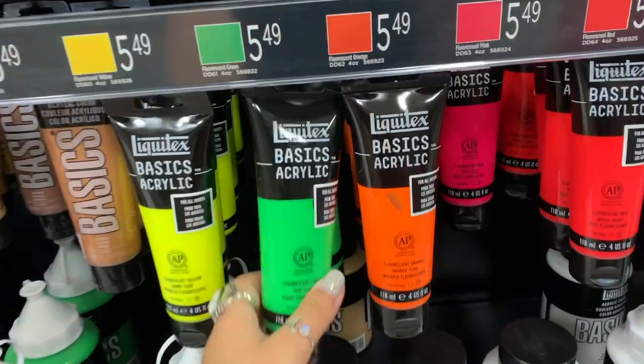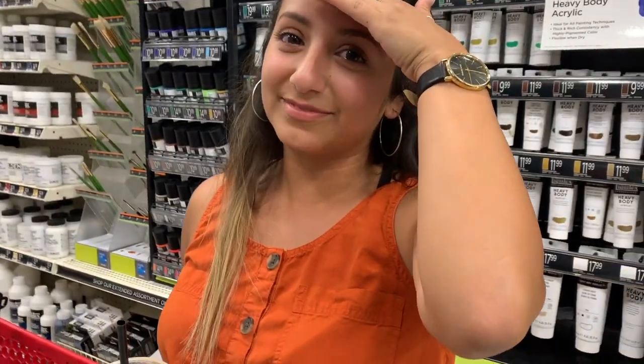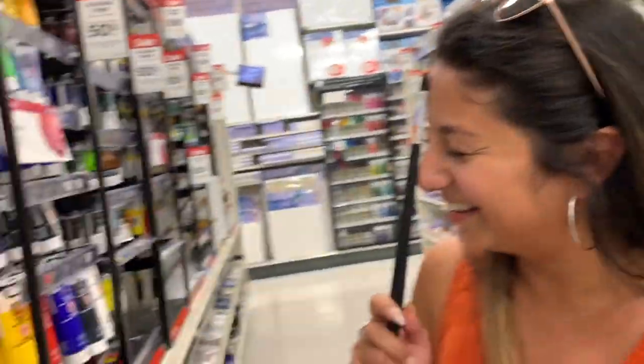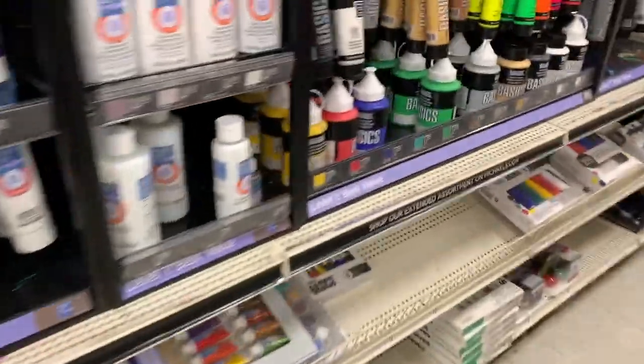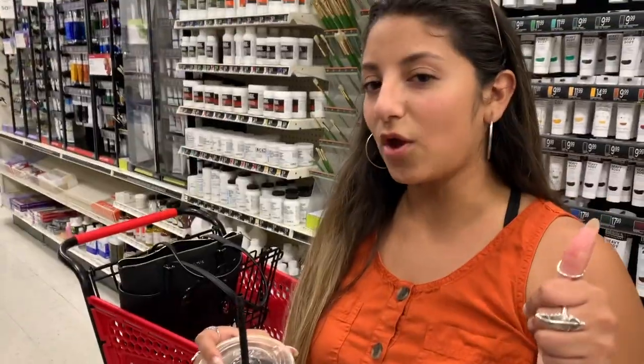At Michaels they have this brand — Liquitex, it's $5.49 a bottle. I'm sweating! There are more options for neon colors in this brand versus the other brand. Thank you to my lovely assistant — it's a dollar less. I'm gonna go with these because I want to stick with the same brand and I don't really want to mix and match.